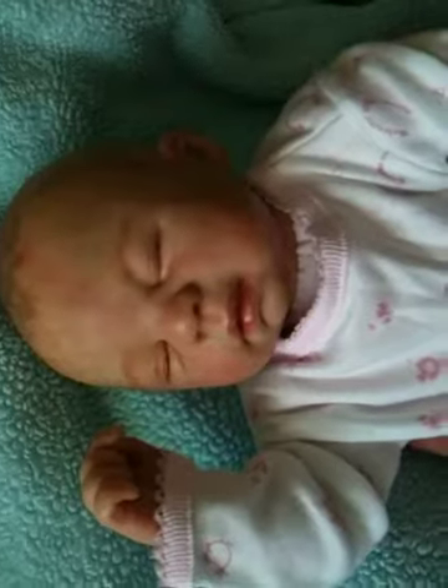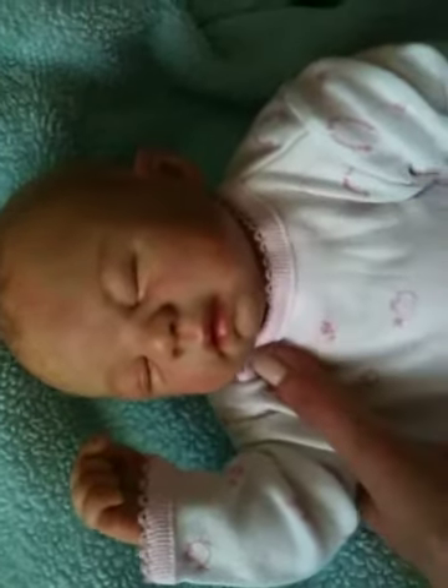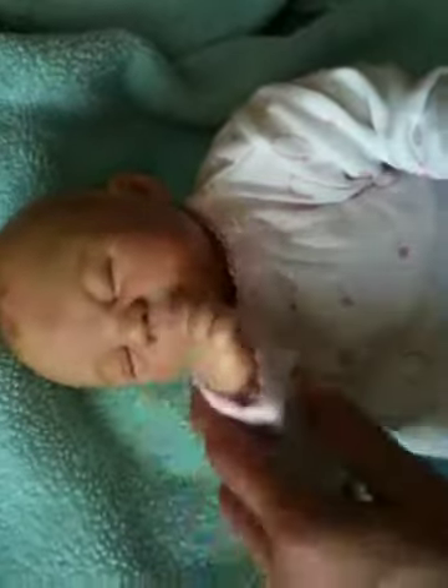I just thought I would show you a little Sarah and her outfit of the day. She says hi to all our aunties — love you, bye!